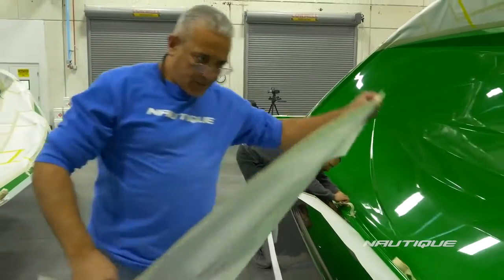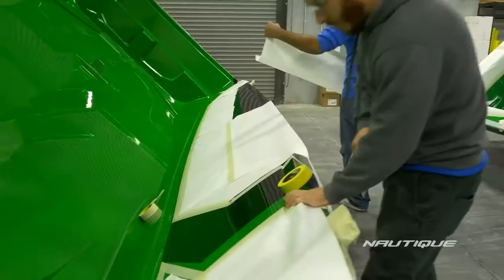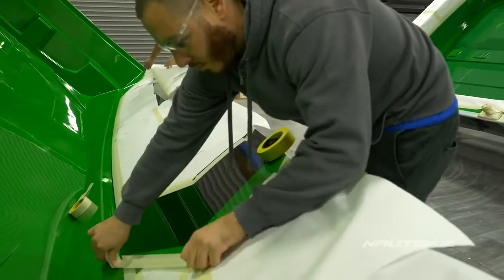The manufacturing process begins right here in our dust-controlled mold bays. Each mold is precision cut by our computer-generated models and made with the highest quality in the industry. Before the hull and deck molds are ready for gel coat, they go through an elaborate taping and wrapping process to meet the gel stripe pattern selected by the customer.